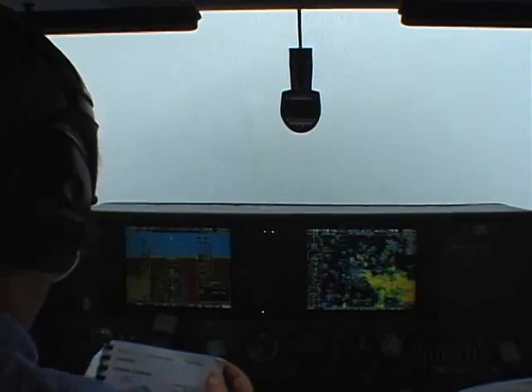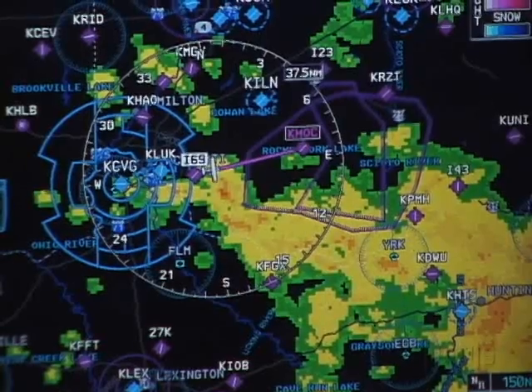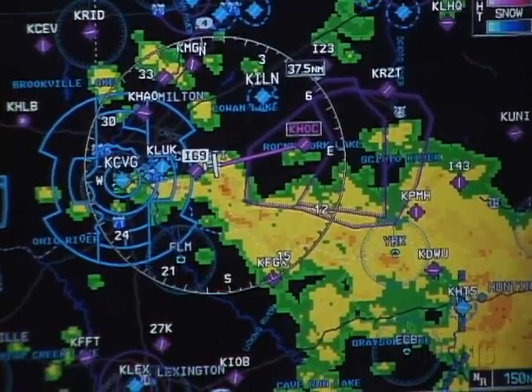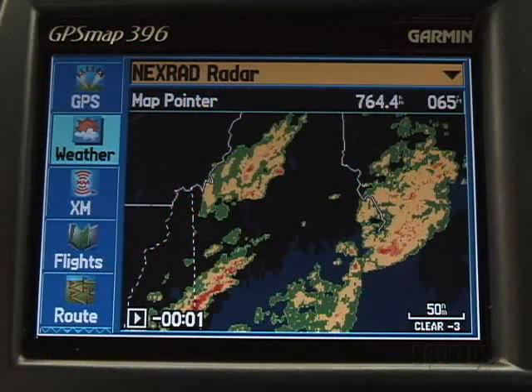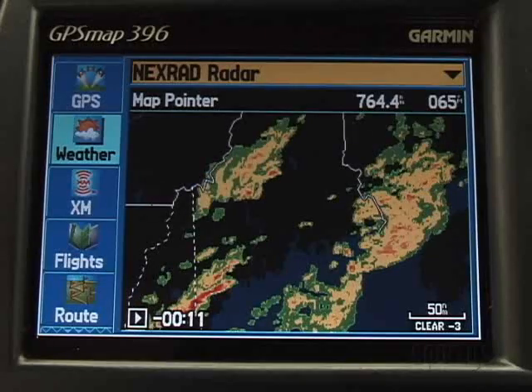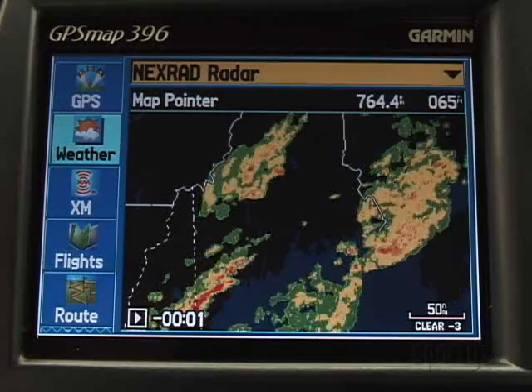XM Weather broadcasts all levels, but some NEXRAD receivers show only the basics, where some show most or all of the 17 levels. This has to do with the capability of the onboard computer, and eventually all new receivers will show most or all the levels.